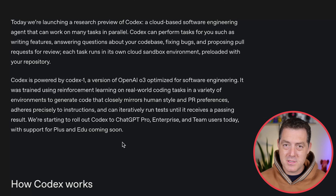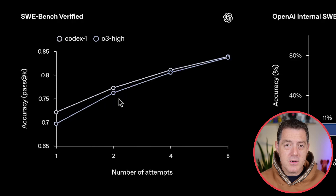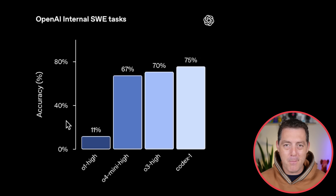Codex is rolling out to top-tier users first — ChatGPT Pro, Enterprise, and Team users today, with support for Plus and EDU coming soon. Task completion typically takes between 1 and 30 minutes depending on complexity. Now for performance benchmarks: on SWE-bench Verified, Codex beats O3-high across the board until they converge at about eight attempts. On OpenAI internal SWE tasks, Codex scored 75% compared to O3-high at 70% and O4-mini-high at 67%. They really did train the best coding model among their family of models.